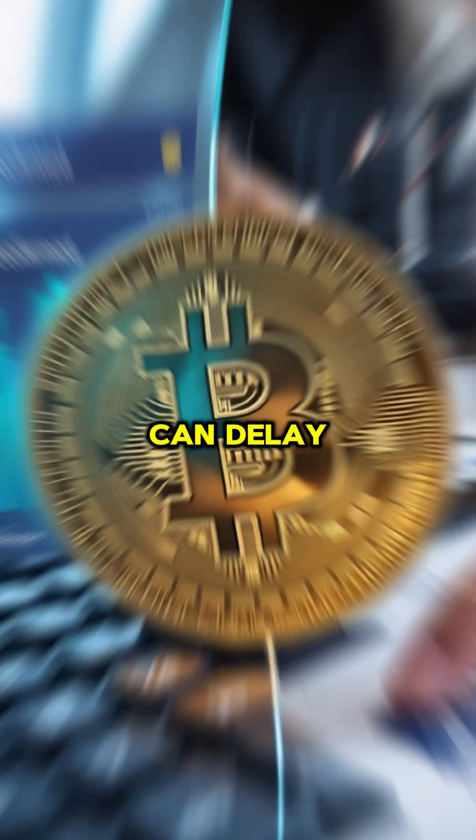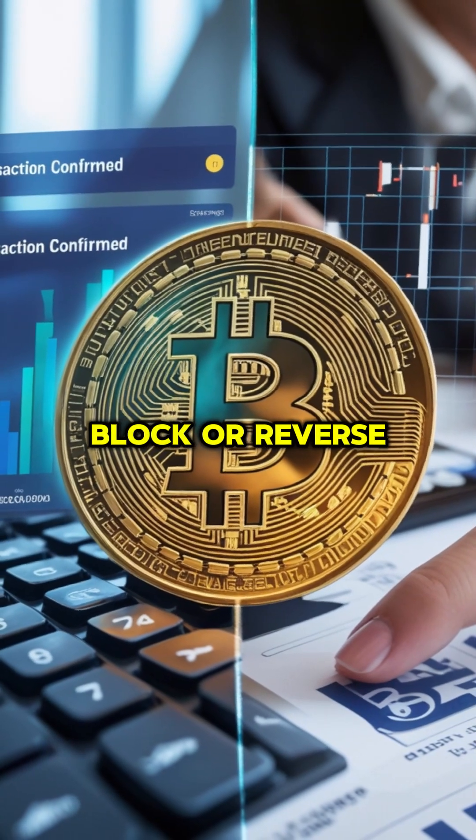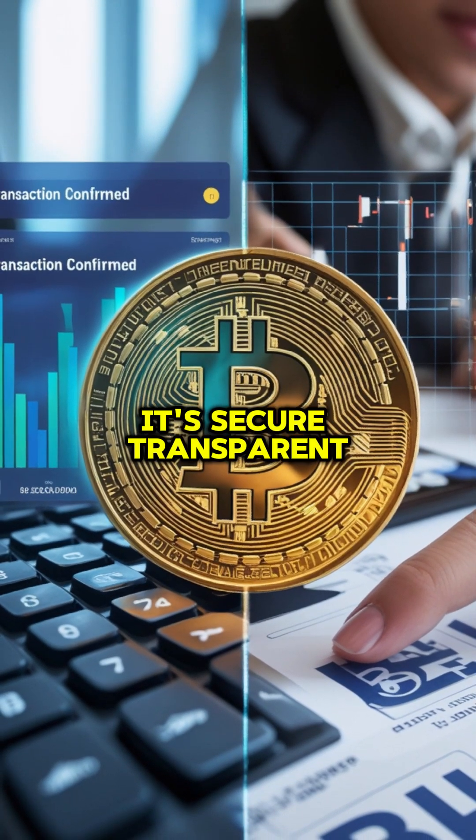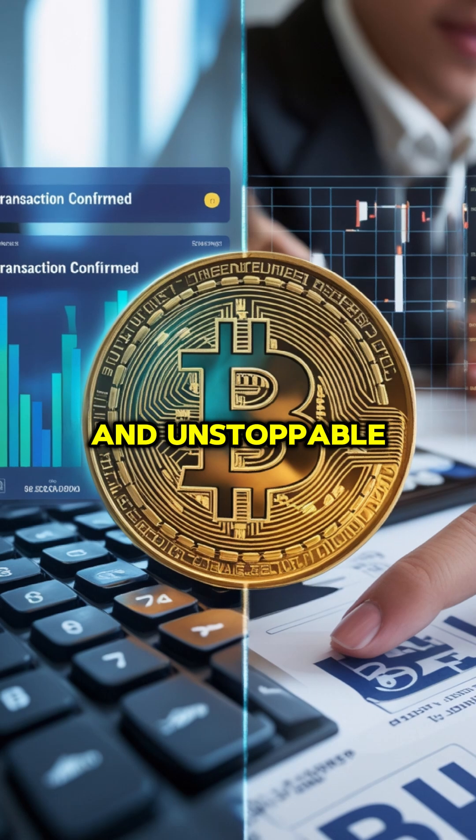But why is this important? Unlike banks that can delay, block, or reverse transactions, Bitcoin works 24/7 with no middlemen. It's secure, transparent, and unstoppable.